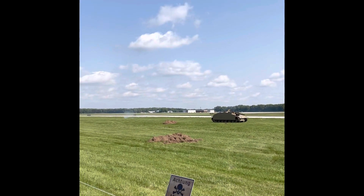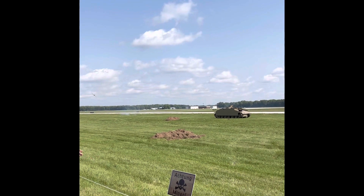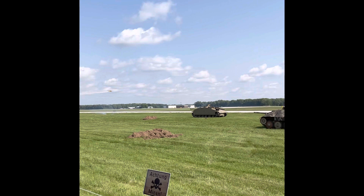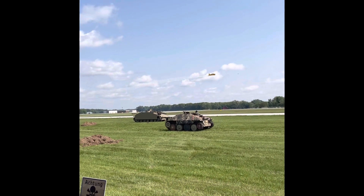The only tank left on the field is that Hetzer — that is all the Germans have left. And he is advancing; his knocked-out comrade is right next to him. But again, it appears that he may also have been spotted by Allied aircraft.